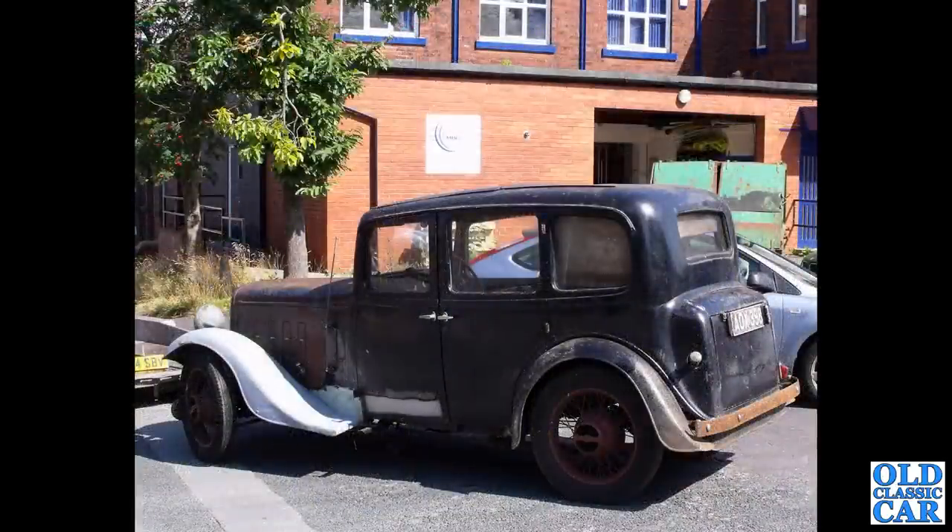AOX398 — this is a fairly rare Austin 12-6 from 1935. For this period, the small six-cylinder engines were all the rage, and this is Austin's offering. Quite a smart car — I like the wheels.